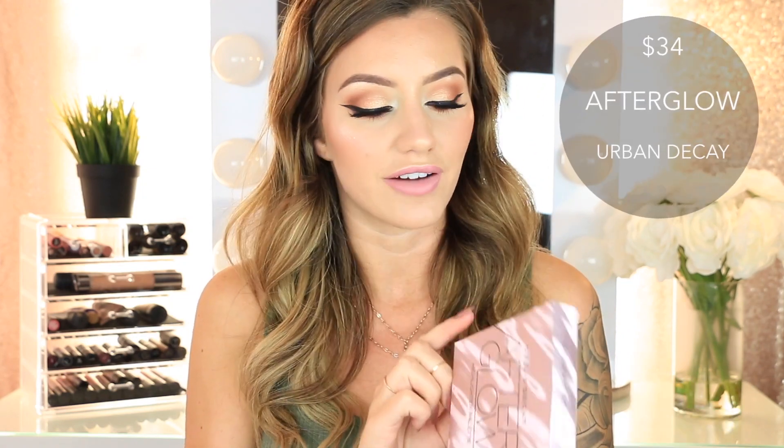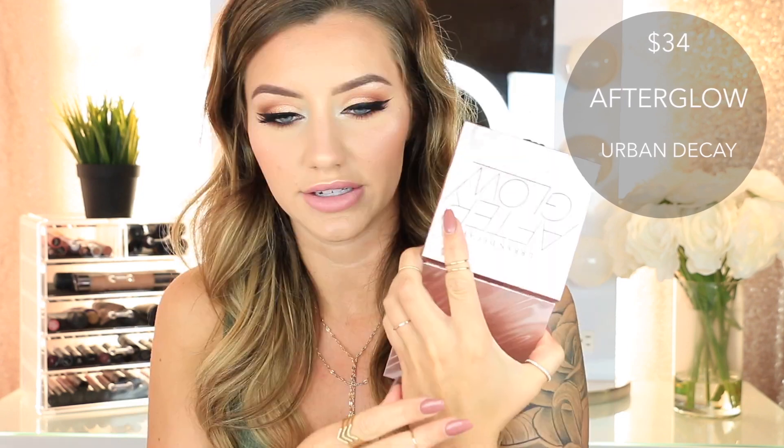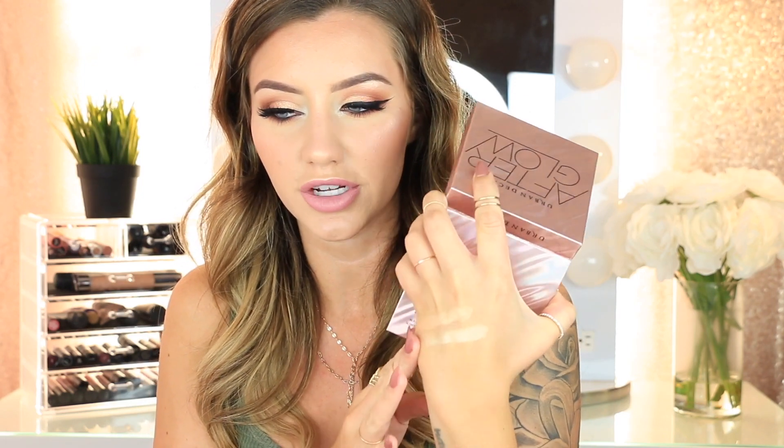Then I'm moving on to some palettes — mainly highlighting and contour palettes. First is the Urban Decay Afterglow Highlighting Palette. I swatched Bliss and Side Piece — one is really bright and I really like it, and the bottom one is super pretty too.